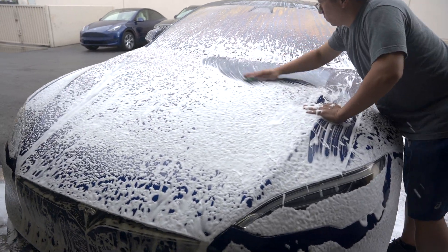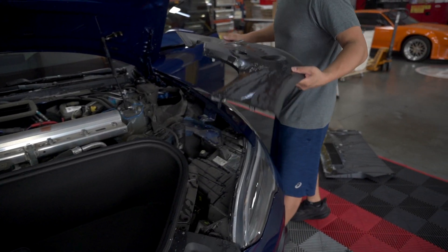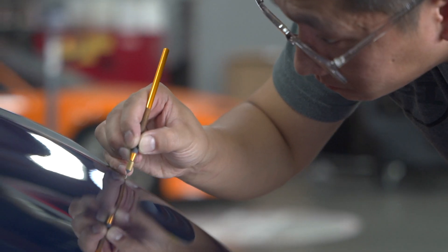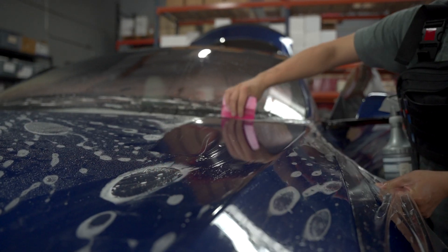Hey guys, welcome to another edition of the Weekly Buff, and I've got a real treat for you this week. I've got the Tesla Model S Plaid — over 1,025 horsepower, zero to 60 in 1.99 seconds, and the standing quarter mile at nine and a quarter. That's actually faster than 90% of the supercars in the world, and it's fully electric.